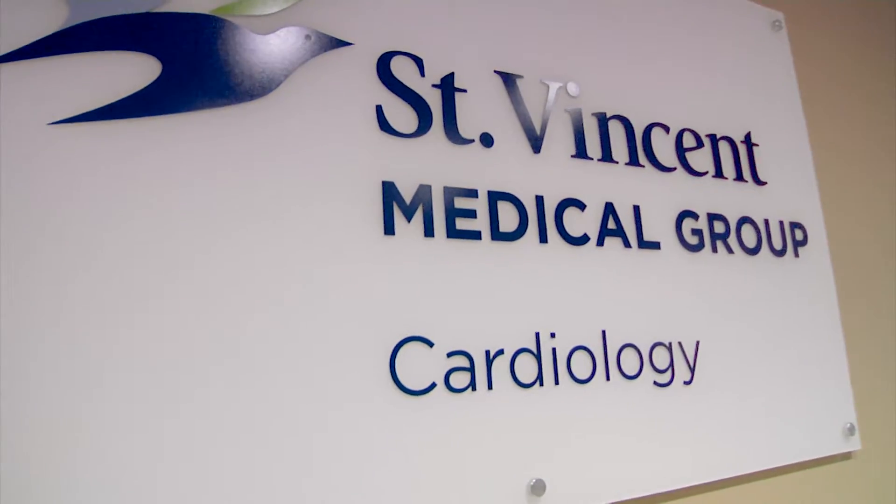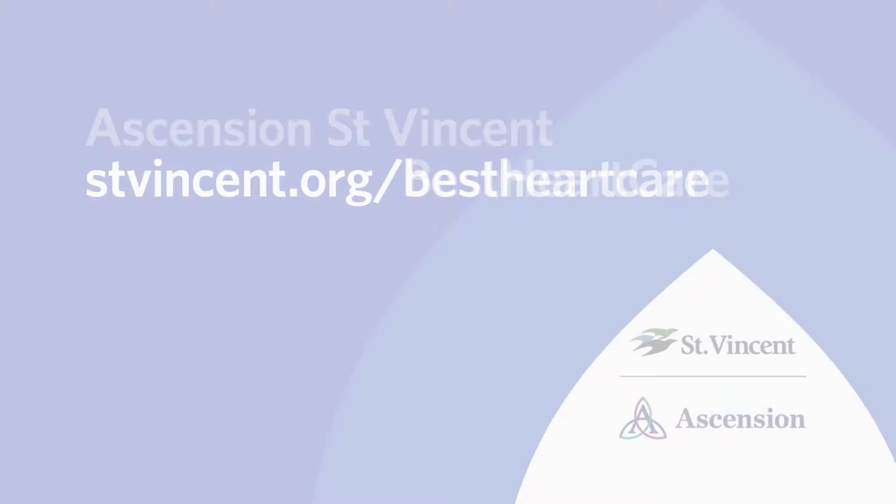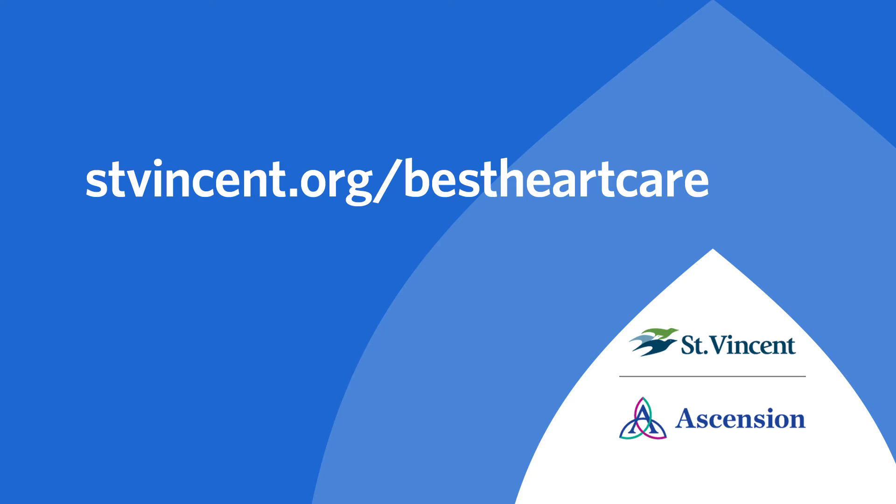We're a perfect size cardiology practice. You can just pull someone aside and say, 'Hey, what do you think about this case? How can we make this patient's life better?' This Medical Minute brought to you by Ascension St. Vincent.